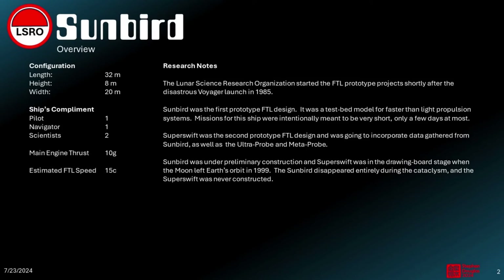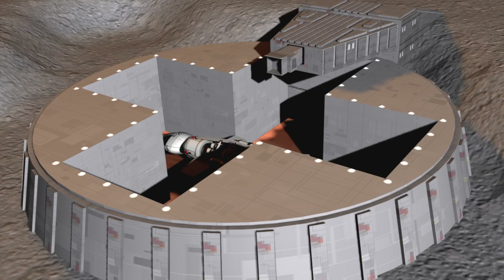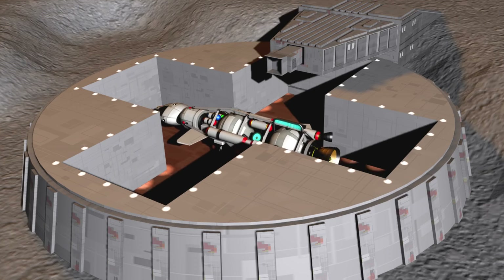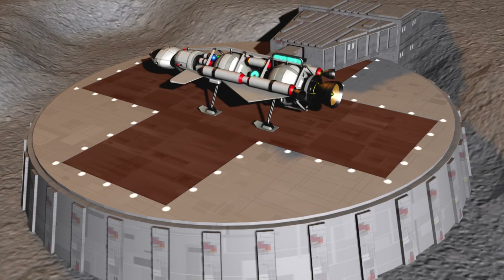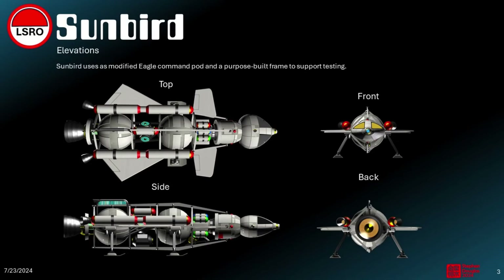The Lunar Science Research Organization started the FTL prototype projects shortly after the disastrous Voyager launch in 1985. The Sunbird was the first prototype faster-than-light design. It was to be a testbed model for all future faster-than-light propulsion systems.